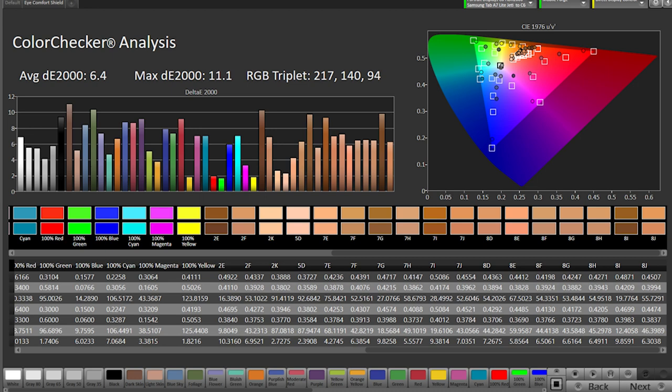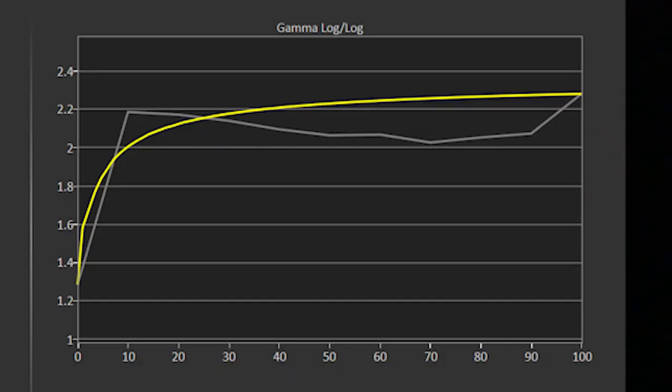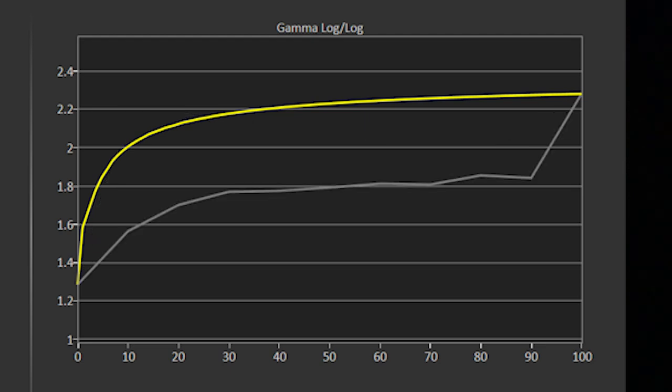If you're watching content with people in it, it's probably best to leave the eye comfort shield off if you're looking for the most accuracy. If you're watching something without people in it and it uses a lot of cyan colors, like an underwater documentary or something like that, then you can try enabling the eye comfort shield to see how it looks. The last step is gamma tracking with the Samsung's default settings and with the eye comfort shield enabled.